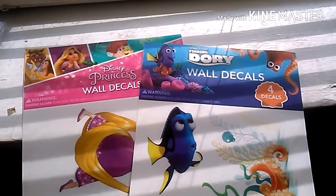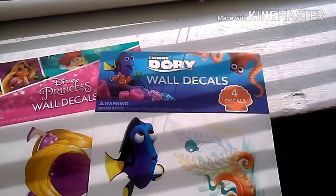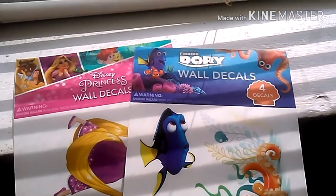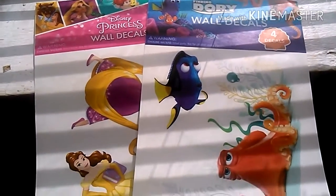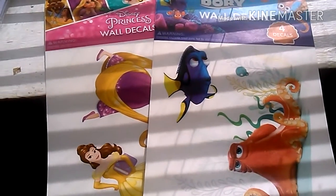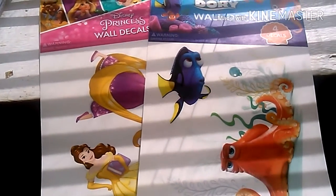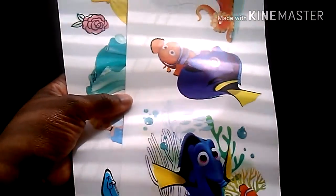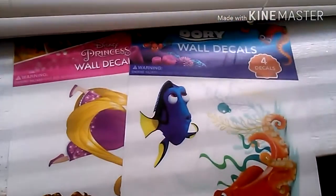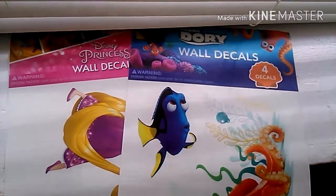I got a princess decal for the wall and some Finding Dory ones. I think they're really, really cute. I love them so much. The princess ones are really amazing. The only thing that made me mad was - where's the Princess and the Frog? The Black one. No one cares about that one enough and that really makes me angry. But other than that, I love everything about these. They're really pretty and I can't wait to show you my room whenever it gets done.